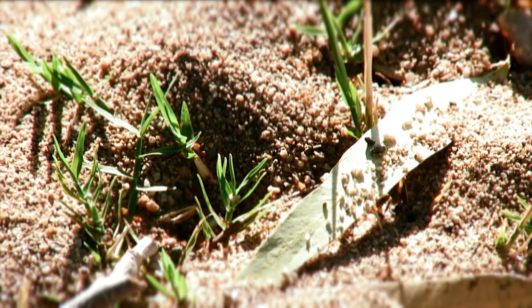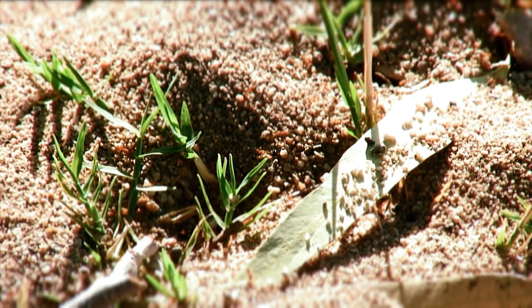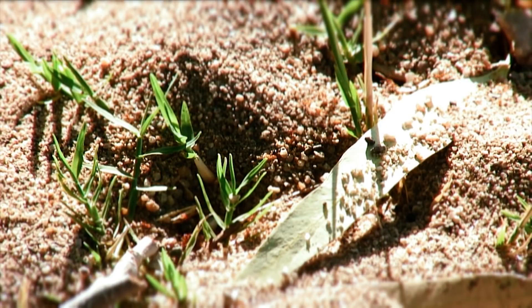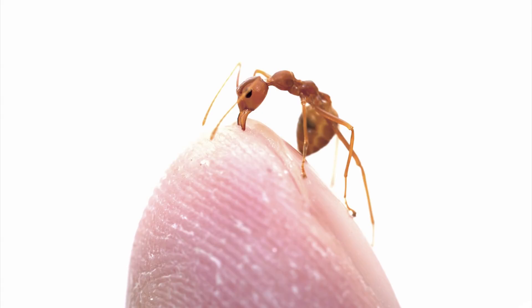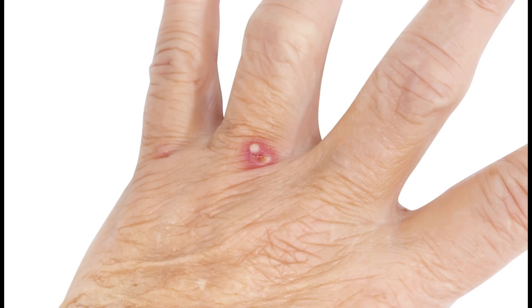Fire ants are known to be very aggressive. They will bite and sting any person or animal that they feel threatened by. Fire ants use their jaws to pick up a fold of skin and then use their stinger on the abdomen to sting that fold of skin. Their stings are often uncomfortable and result in welts. Some people have allergic reactions to these stings and their symptoms can be very severe.